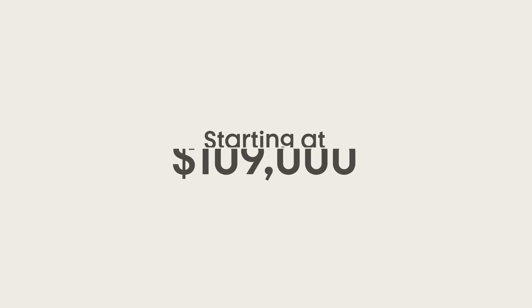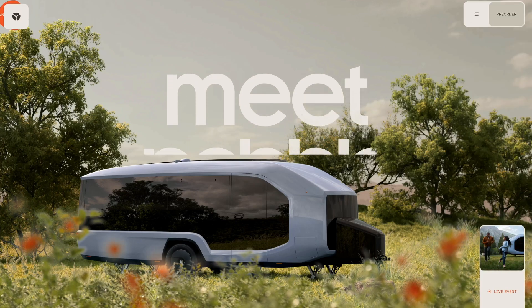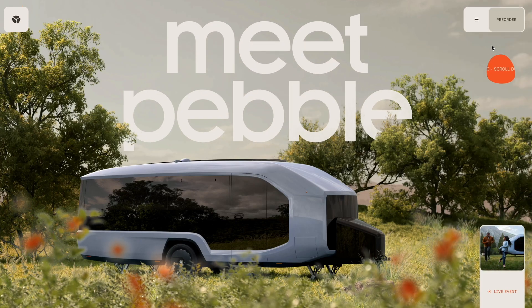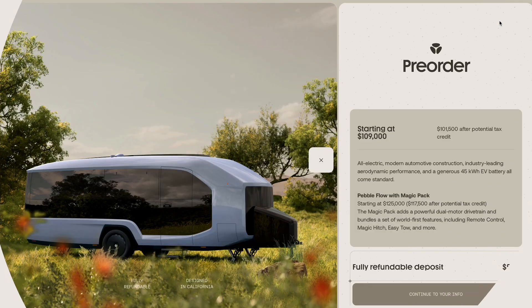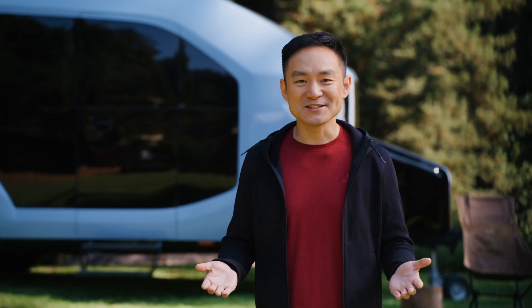The Pebble Flow will start at $109,000. Accessories and options will be available with the launch of a configurator at a later date. You can pre-order one now at PebbleLife.com with a fully refundable $500 deposit. Delivery of the Pebble Flow is expected to start by the end of 2024. Thank you for joining us today — I can't wait for you to create beautiful memories with our product.